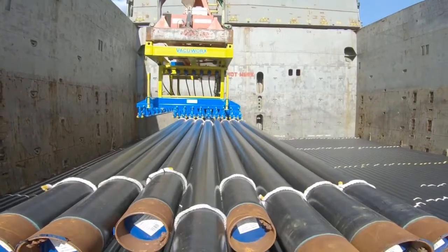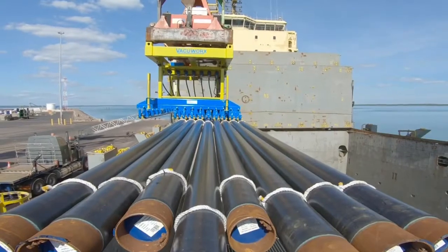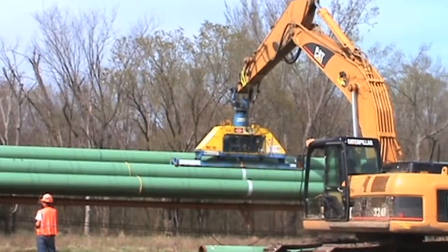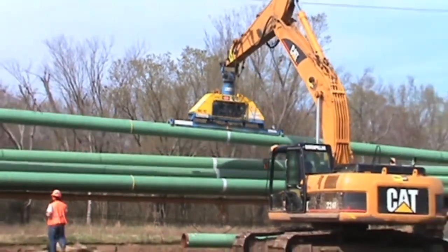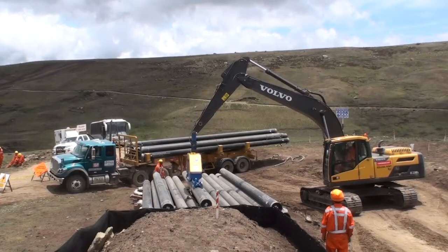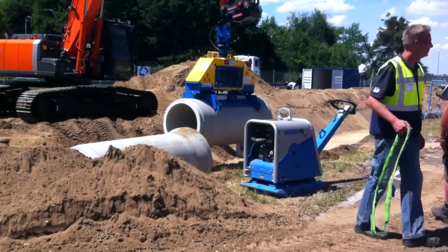VacuWorks meets or exceeds global safety and engineering standards and is ISO Standard 9001-2015 certified for quality management systems — from our lifters and pads right down to the filters and tuft seal. We pay attention to every detail because safety is the standard we live by.